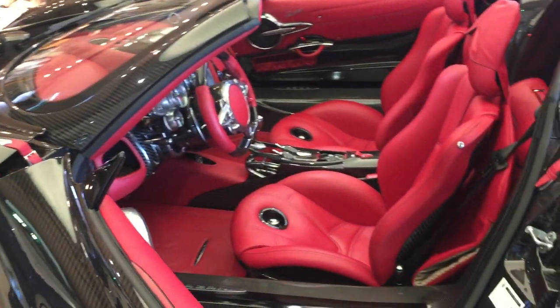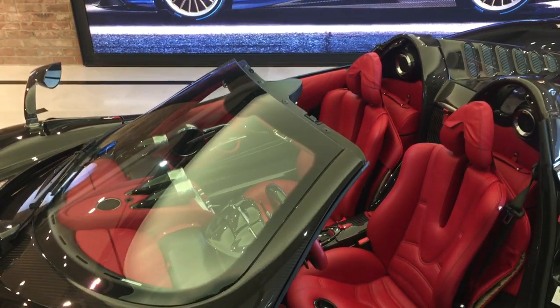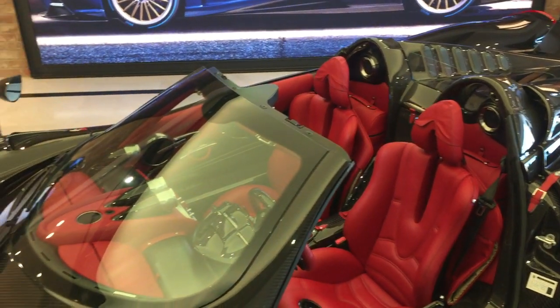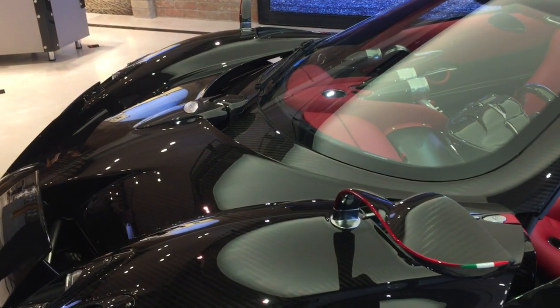This is already a car with American specification. The car is fully homologated for the European market and for the US market, and this car will soon be in the hands of another fine collector around the world.